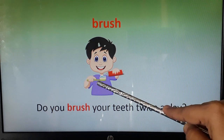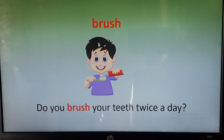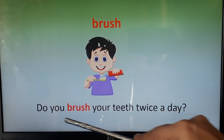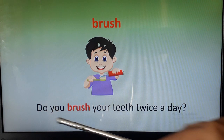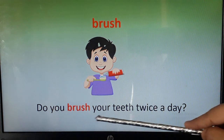The next word is brush. You know this one. You can see this child is having a toothbrush and toothpaste in his hand. Now let's use this word in a sentence: do you brush your teeth twice a day?